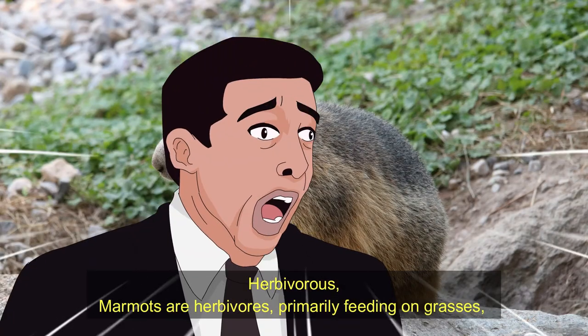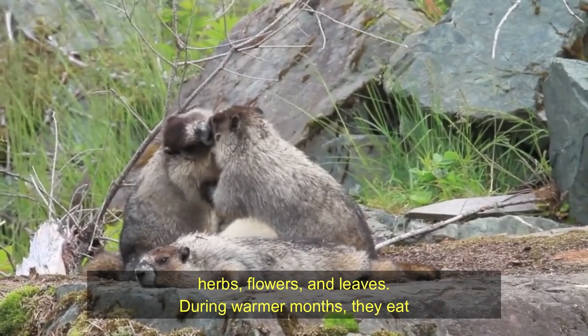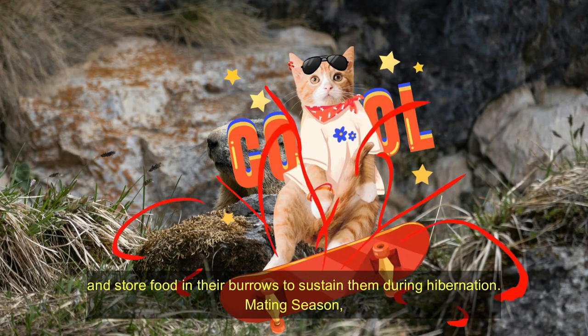Diet. Marmots are herbivores, primarily feeding on grasses, herbs, flowers, and leaves. In preparation for winter, during the warmer months they eat and store food in their burrows to sustain them during hibernation.